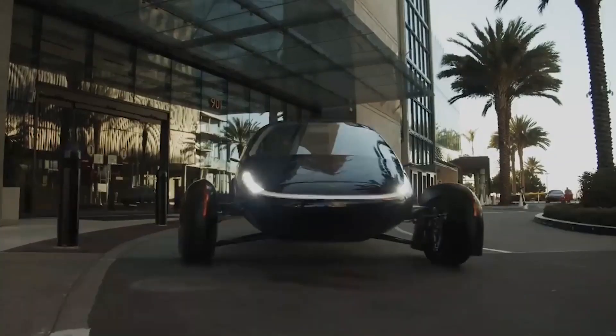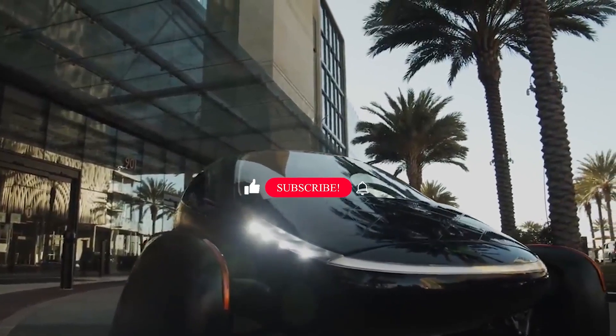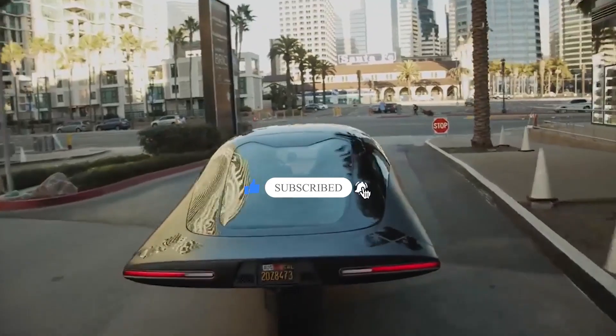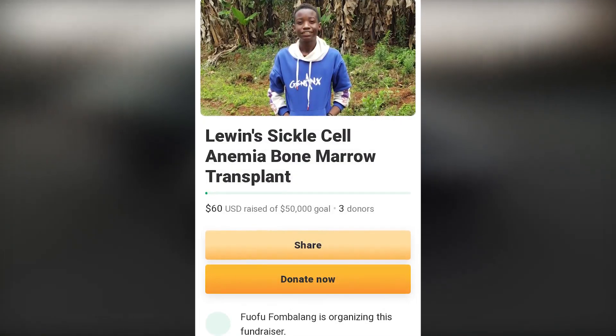But what do you think about Aptera's move to adopt Tesla's connector for their SEV? Let us know your thoughts in the comments section below. Don't forget to like and subscribe for more content like this. And if you feel touched to contribute to Lewin's treatment, don't forget to check out the GoFundMe page in the description below. Thank you, and thanks for watching.